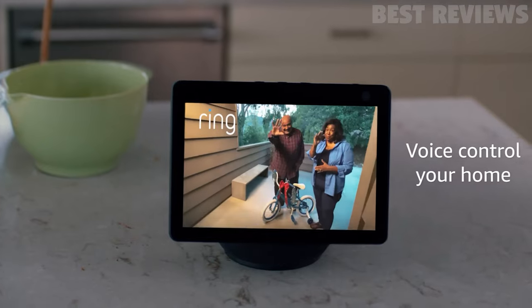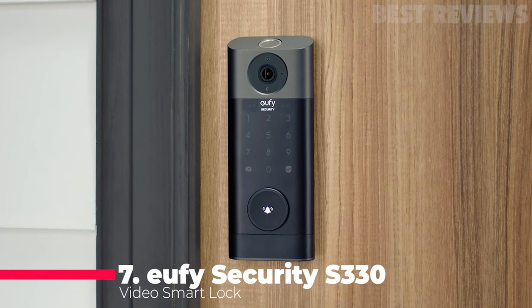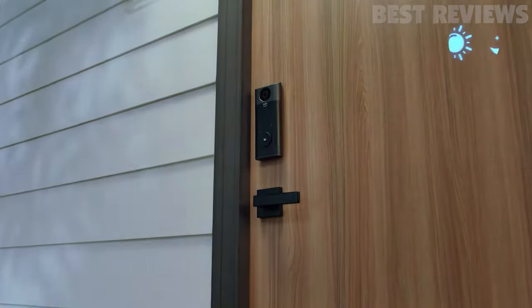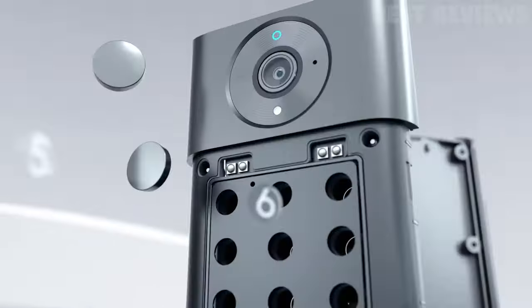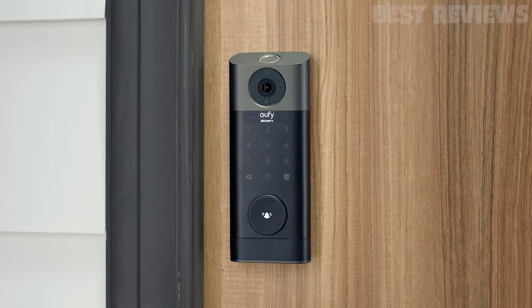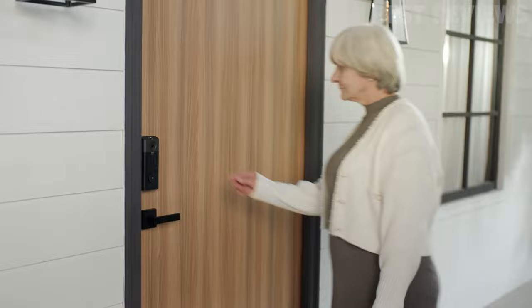So let's dive in and explore the top smart home devices on the market today. Number seven, Eufy Security S330. The Eufy Security S330 Video Smart Lock is a versatile and reliable device that combines a smart lock, 2K HD camera, and advanced video doorbell notifications into one sleek package. The fingerprint recognition technology is fast and accurate, allowing for quick and easy access to your home.